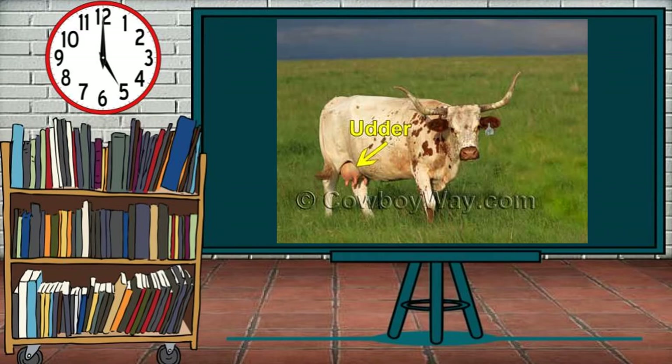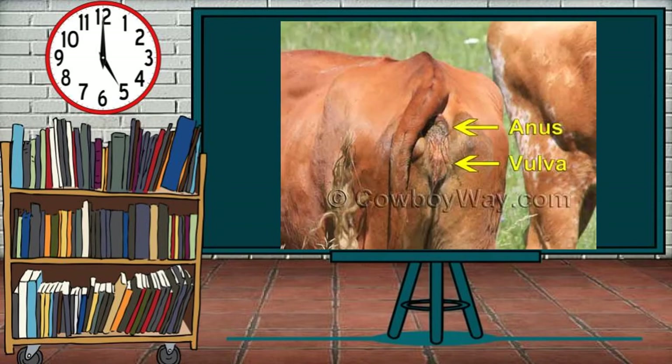When determining if a bovine is female, there are two main places to look: underneath the belly and underneath the tail. Cows look different underneath the belly when compared to bulls and steers. Instead of a scrotum or a sheath, cows have an udder. The presence of the udder between the back legs lets us know that this is a cow. This particular udder is plump and full-looking because it is full of milk. An udder might look less full or even empty, but it is still an udder. Cows also look different underneath the tail. While cows, bulls, and steers all have an anus, cows have the added presence of a vulva beneath the anus.